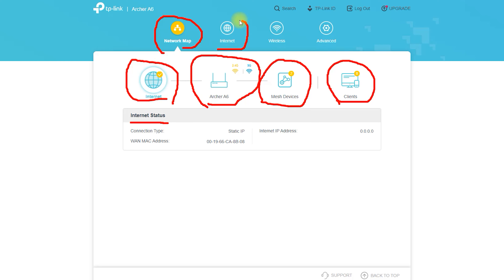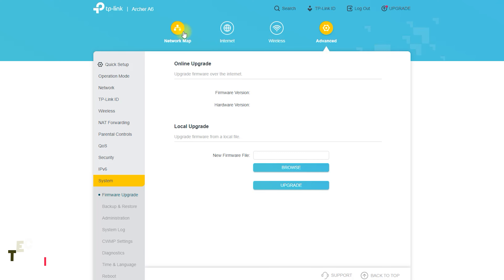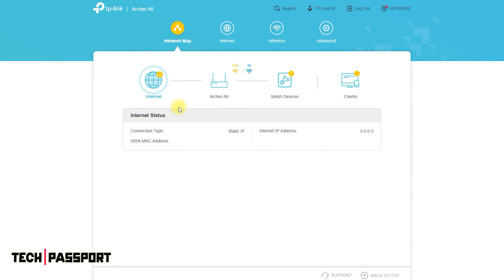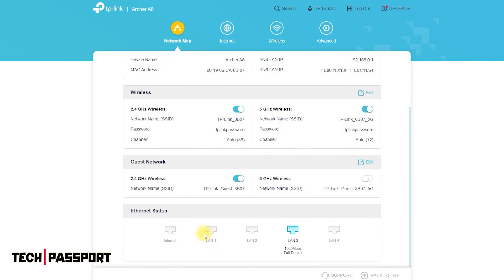Key Features. Dual-band Wi-Fi: With dual-band Wi-Fi, the Archer A6 delivers fast and reliable internet speeds of up to 1,200 Mbps. This means you can stream videos, play online games, and browse the web with ease, even when multiple devices are connected.